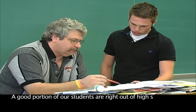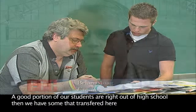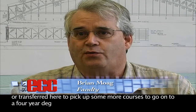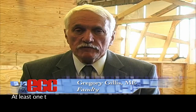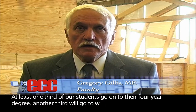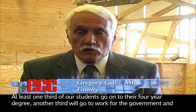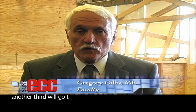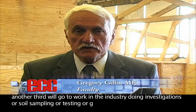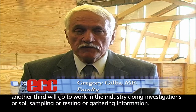A good portion of our students are right out of high school. Then we have some that transferred here to finish their diploma or to pick up more courses before going on to a four-year degree. At least one-third of our students go on to their four-year degree. Another third will go to work for the government, and another third will go to work in the industry doing investigations, soil sampling, testing, or gathering information.